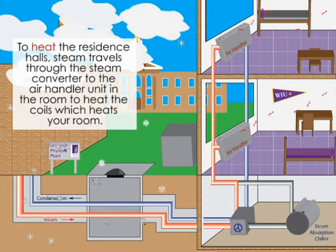To heat the residence halls, steam travels through the steam converter to the air handler unit in the room to heat the coils, which heats your room.